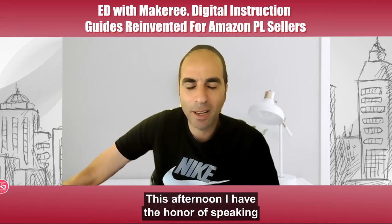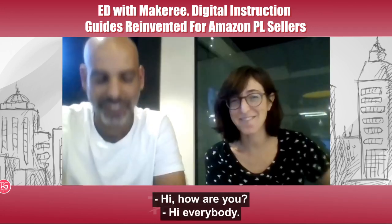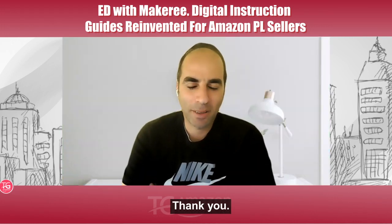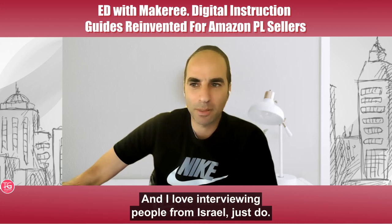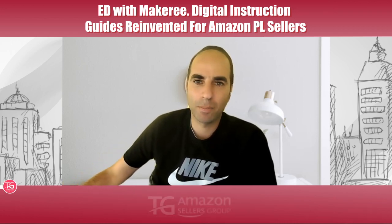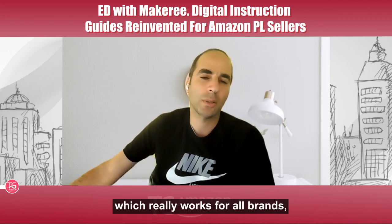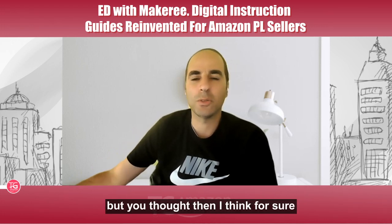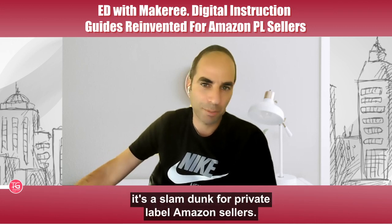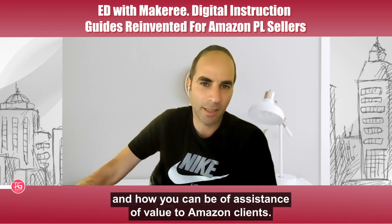Hello everybody, this afternoon I have the honor of speaking to Avi and Tamar. How are you guys doing today? We're happy to be here. You have a very fascinating product which really works for all brands, but I think it's especially a slam dunk for private label Amazon sellers. Tell us a little bit about Makery, what problem it solves, and how you can be of value to Amazon brands.